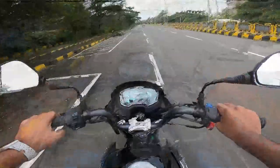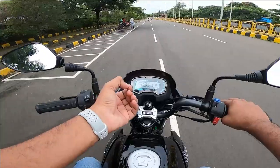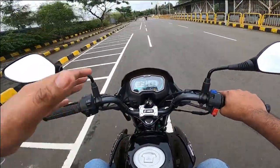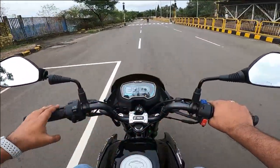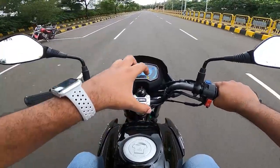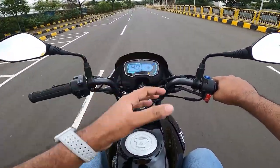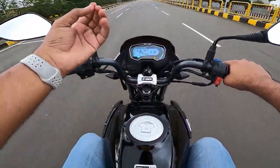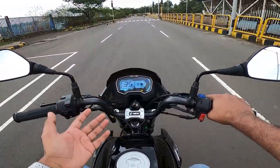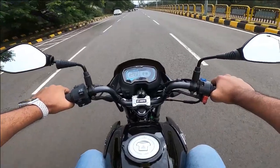There are no big vibes, but there's a bit of a buzz on your foot pegs. Overall nothing is wrong — the engine is quite refined. I like this bike. Now let's talk about the suspension — the suspension is kept on the mid-side. The seat is much softer, which compensates well.